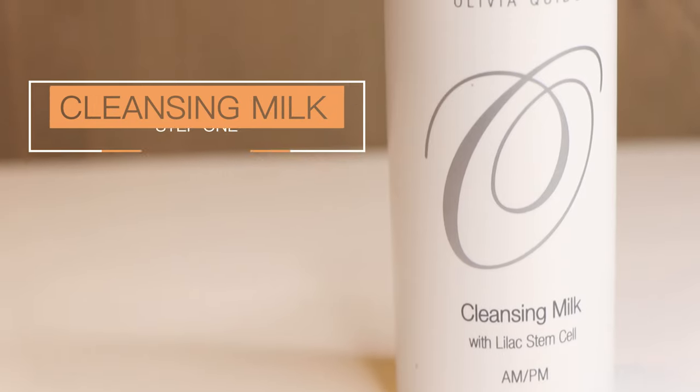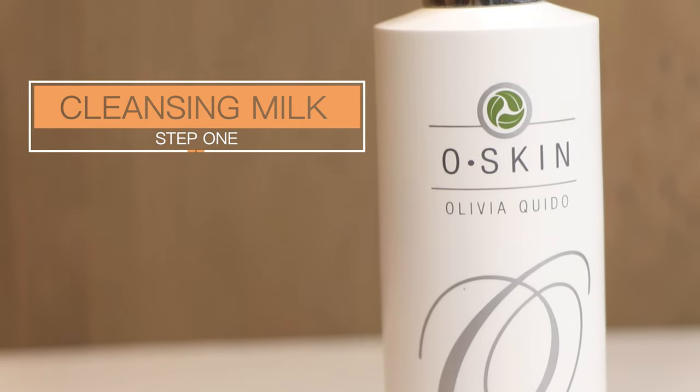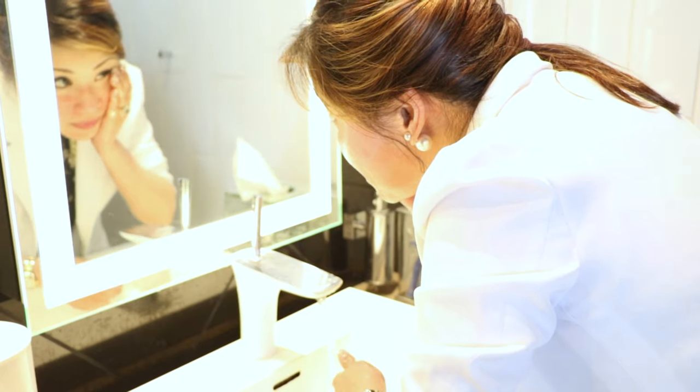Step one is I use the cleansing milk. This is my favorite because this has lilac stem cells. What it does is it gives you a nice glow on your face — the lilac stem cell has a nice luminosity that will give you a nice face. And what's good about this, it also removes the makeup on your face.